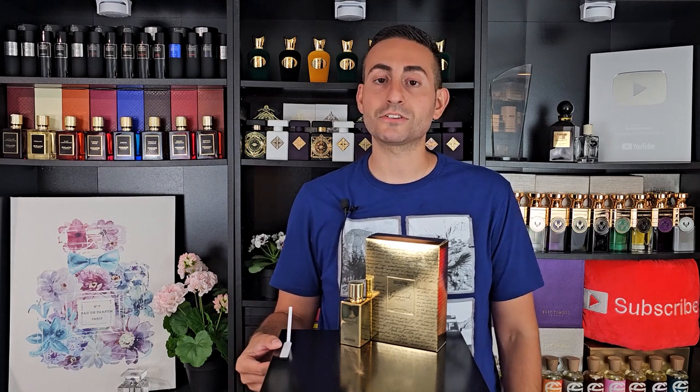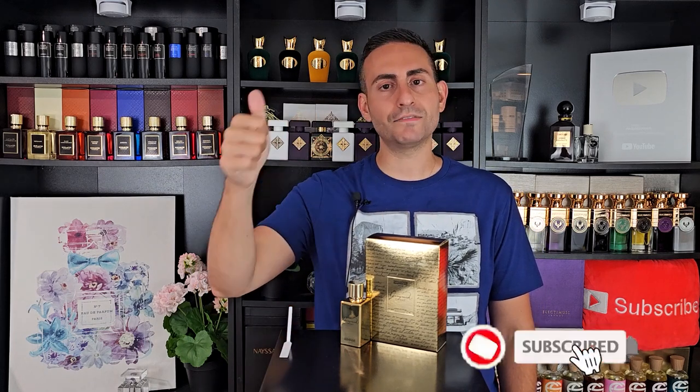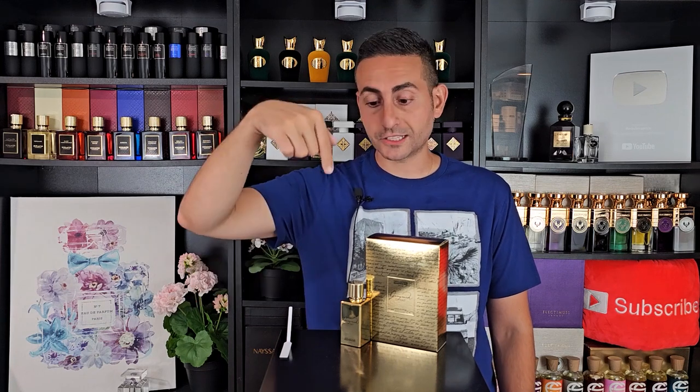Before I begin today's episode and give you my thoughts on the brand new Ganymede X-Ray by Marc-Antoine Barrois — the notes, the performance, the longevity, all that good stuff — I do want to start by saying that if you're a fan of fragrance-related content, please consider supporting the channel by subscribing, hit the bell and give this video a thumbs up. Because this is a Cephalobon contributor video, you have the opportunity to win a bottle. All you have to do is go to cephalobon.com, become a registered reader, leave a comment on the article, and that's all you have to do to enter for your chance to take home a bottle.